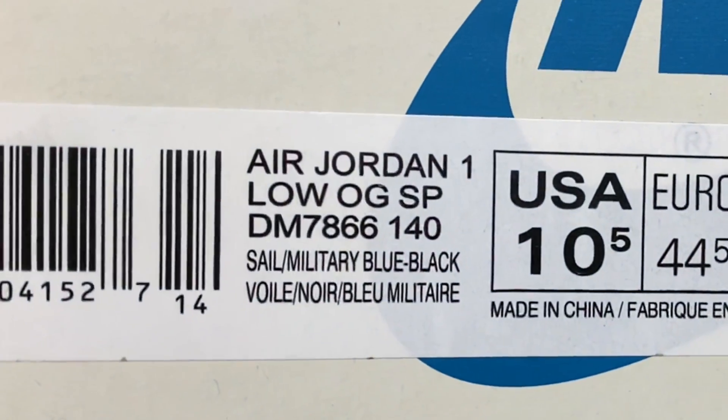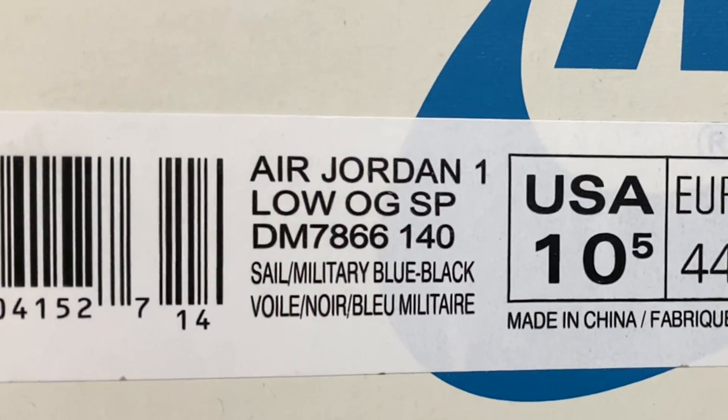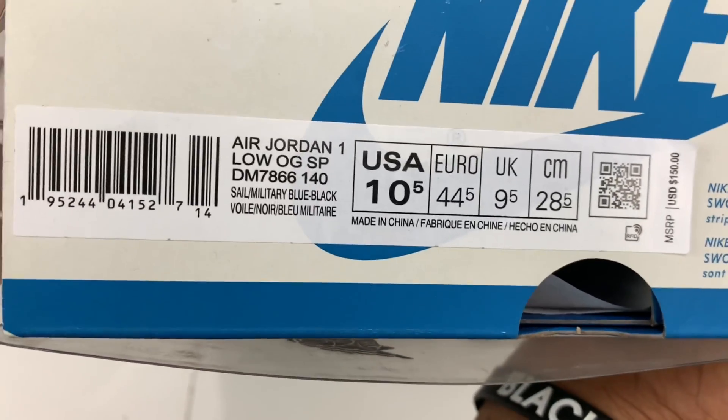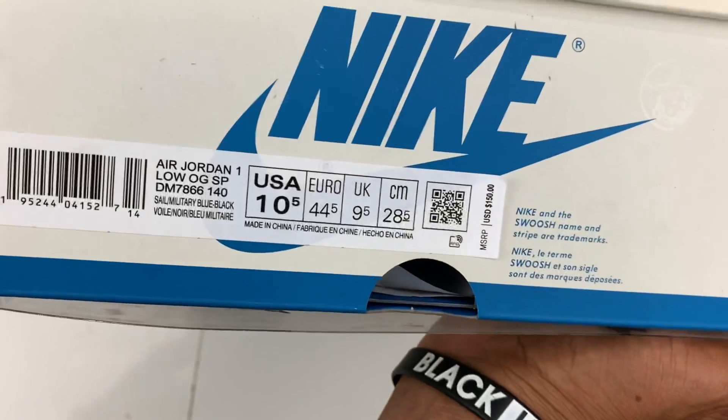This is an Air Jordan 1 Low OGSB. Color is sail, military blue, and black, and yes, it is my size 10 and a half. And you know what? I'm good.